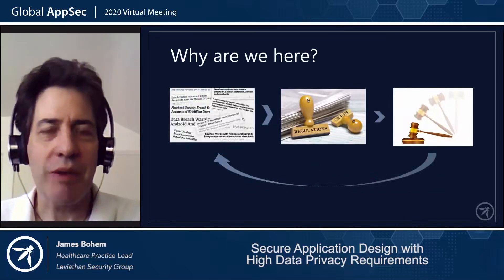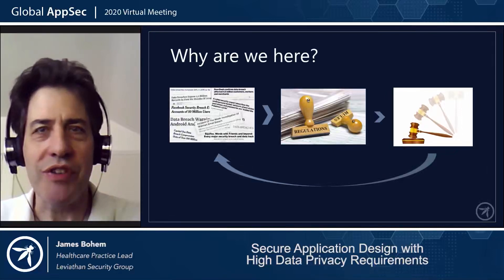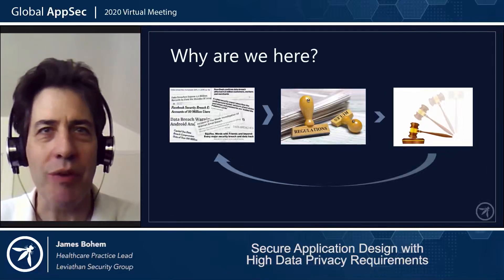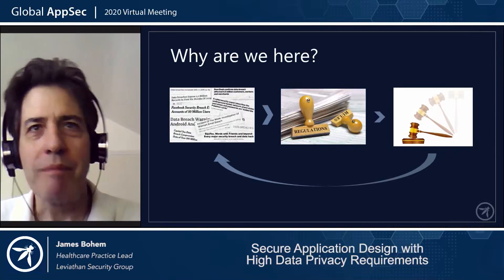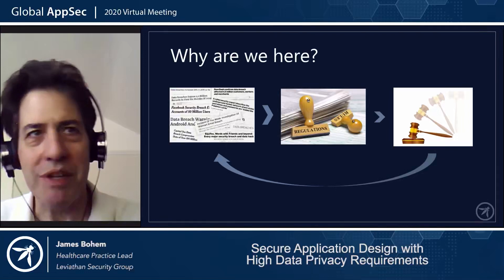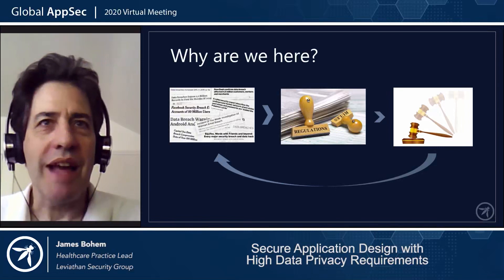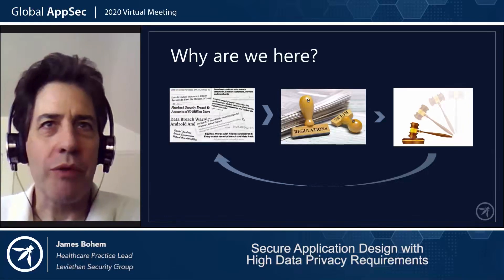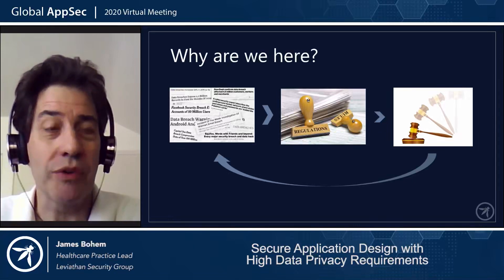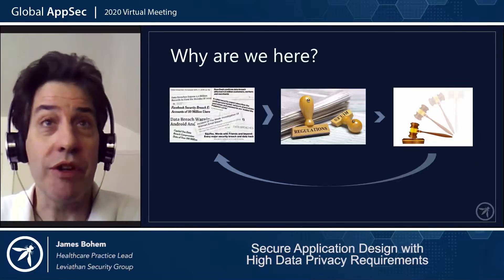So why are we here? We all live in a breach-centric world. I just got another notice this week about my data going somewhere it wasn't supposed to. That leads to a regulatory response, which leads to regulatory enforcement, which maybe doesn't fix the situation, and we start the cycle all over again. We might as well try to at least catch up and do some good design goals here to hopefully get ahead, so that maybe the next regulation comes along and you can say we're ready for it.